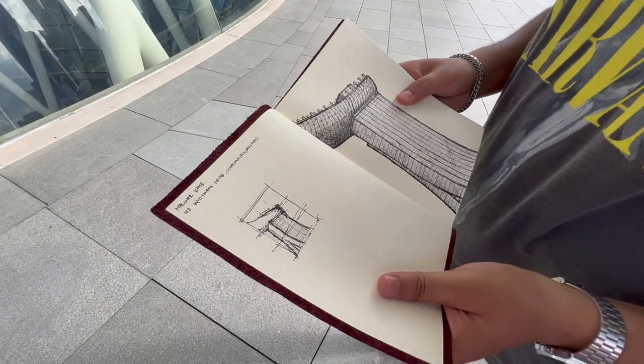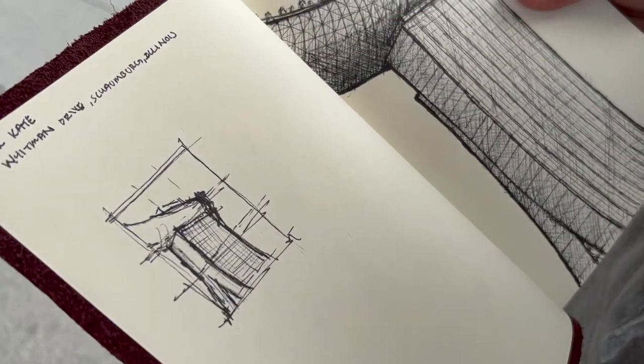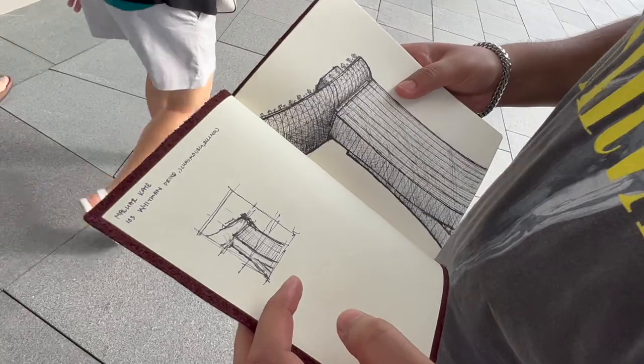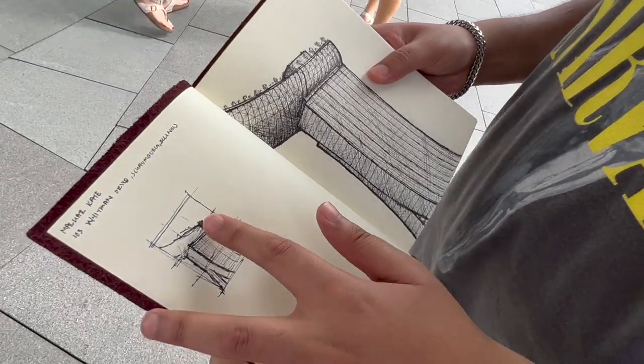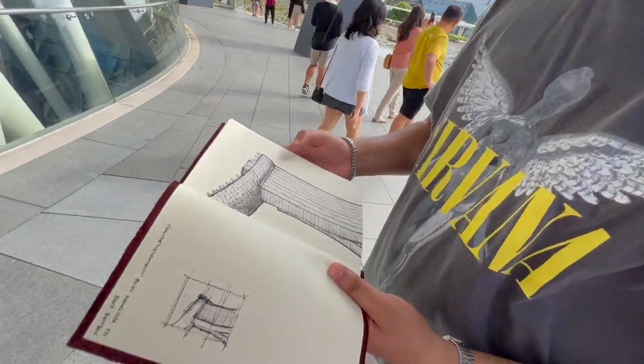Might as well sketch one of the most iconic buildings in Singapore. What I did was start with a thumbnail sketch, trying to lay out the composition using the rule of thirds to build up the interaction point of the sky bridge on top of the tower.